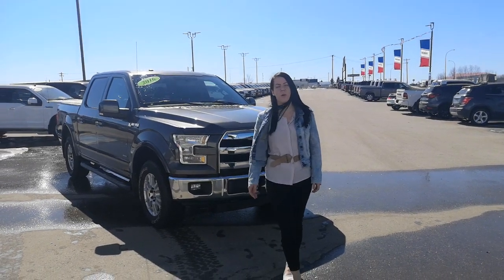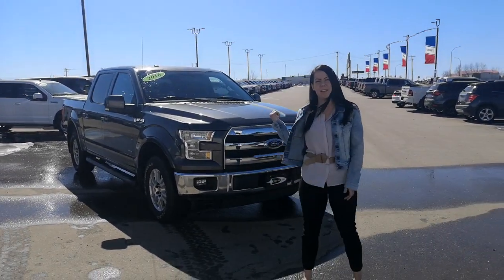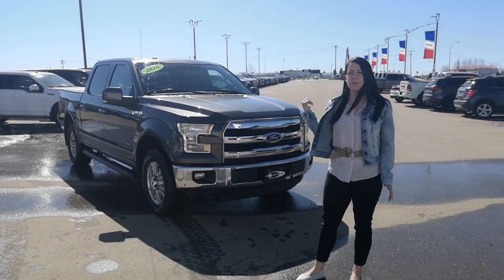Hey guys, sales consultant Jen here from Coal Lake Ford. So behind me, a 2016 F-150 Lariat — it's fully loaded.